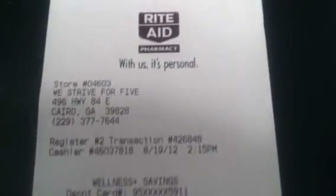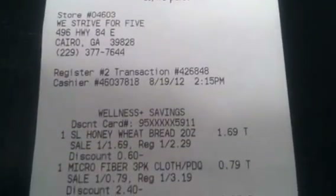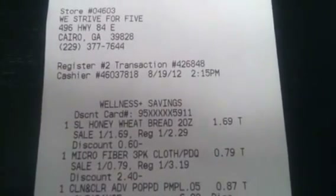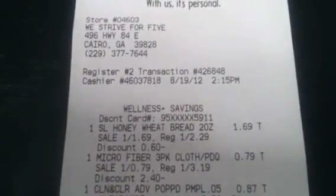Hello fellow crafters and fellow coupon lovers, it's the Florida Crafter and I'm here to share with you my Rite Aid haul from yesterday. Now I don't actually have the products here before me. I've tried to upload this video all night long and it just would not upload. So I'm just going to go over my receipt and show you what I got.